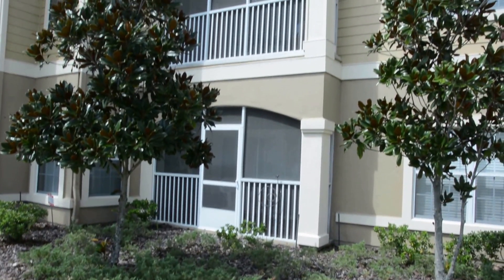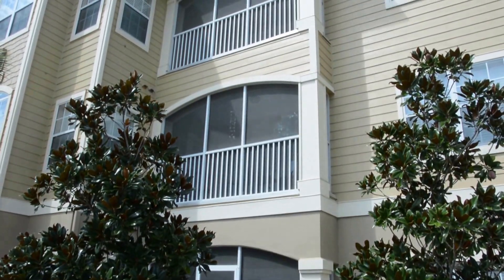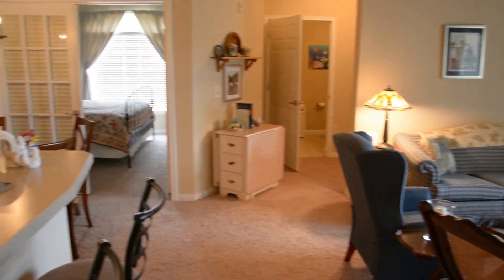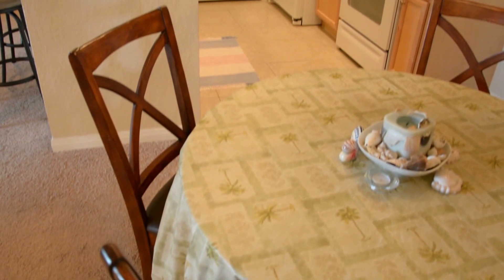Hi, this is Amy Capoe at 245 Old Village Center Circle, number 7211. Welcome to your great room, dining area, and kitchen. Charming kitchen with breakfast bar.